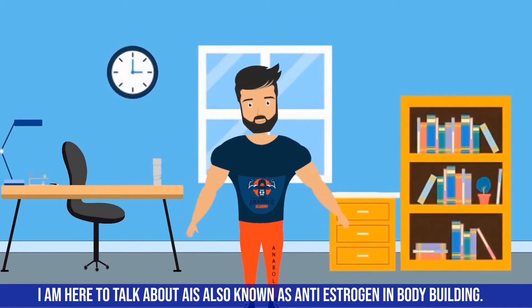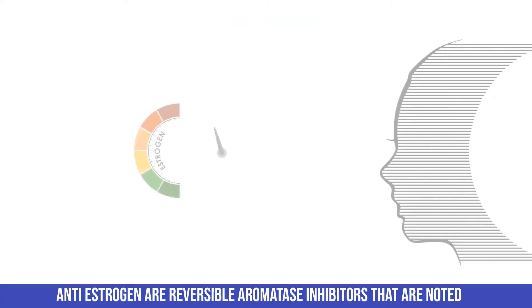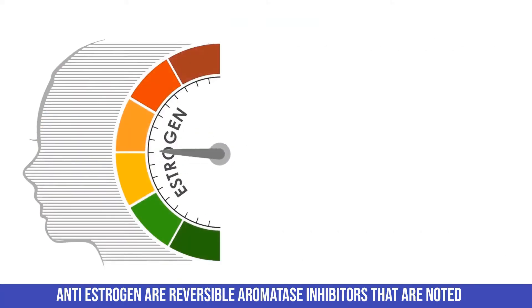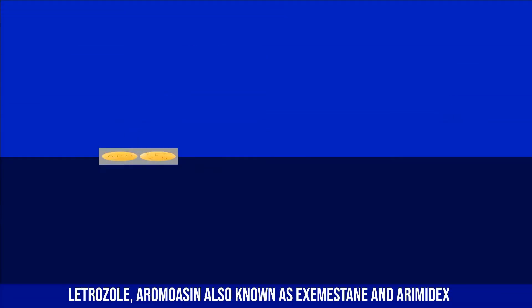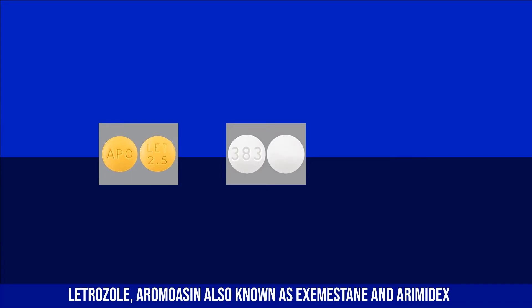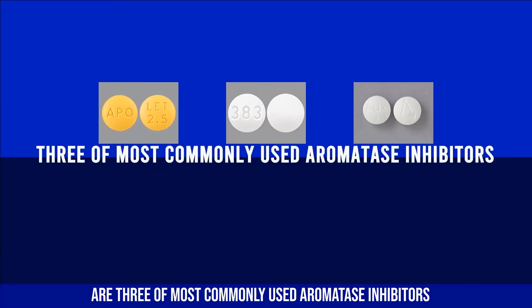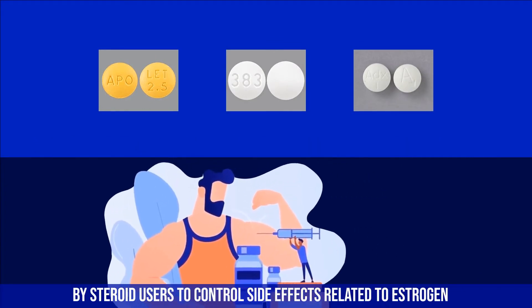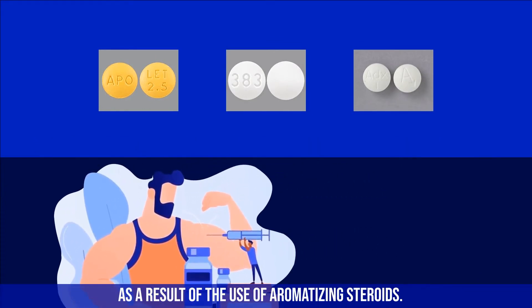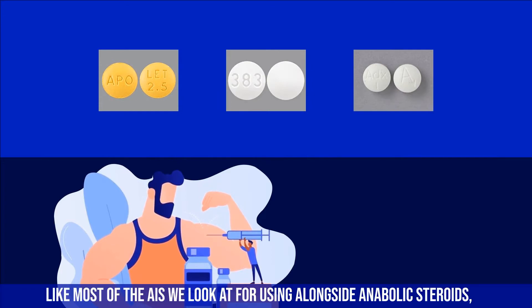AIs, also known as anti-estrogens in bodybuilding, are reversible aromatase inhibitors noted as the most potent non-steroidal options. Letrozole, Aromasin (also known as Exemestane), and Arimidex are three of the most commonly used aromatase inhibitors by steroid users to control side effects related to estrogen from aromatizing steroids.